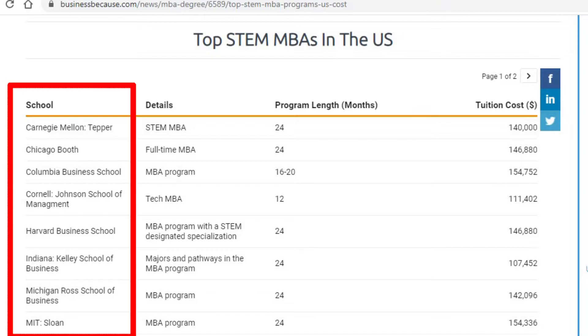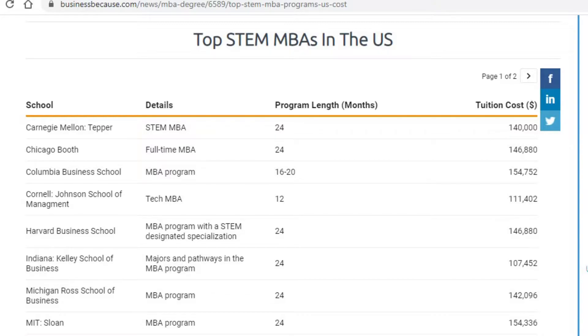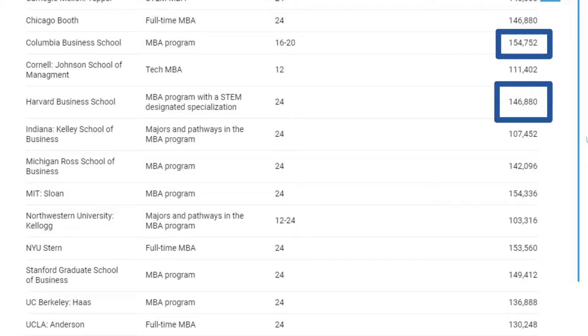Let's look at some colleges that offer STEM MBA programs: Carnegie Mellon, Chicago, Columbia University, Howard University, and Michigan Ross School of Business — one of the top schools in my opinion. All these universities have very high tuition fees. Most of them are over $100,000; some are even $150,000, for example Harvard and Columbia. Columbia is located in New York City, so cost of living there is going to be high as well.